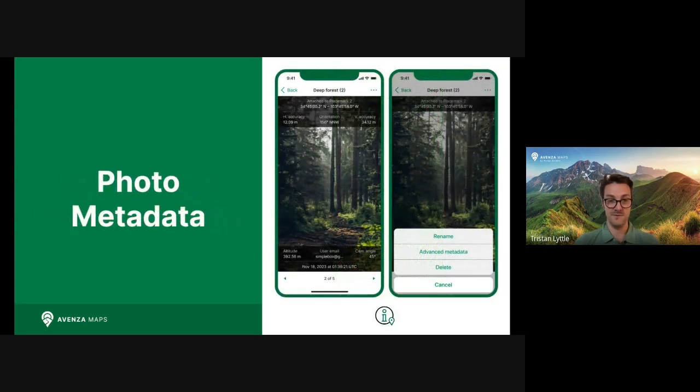Another important feature for customizing your maps is photos. Photos are how you document your adventures or capture critical data in the field. With our photo metadata feature, the app will automatically add even more context to your captured photos. You'll be able to view additional details with your images like location information, orientation, altitude, and more, all of which can then be exported with your data layers, adding even more utility to your data sets.